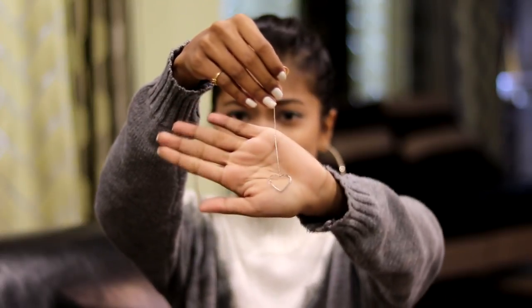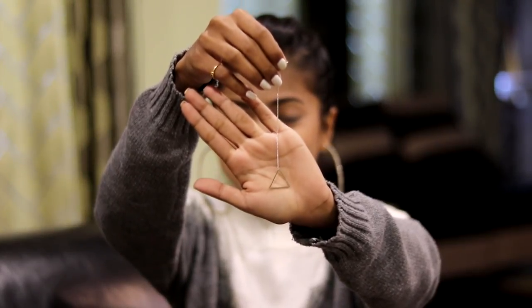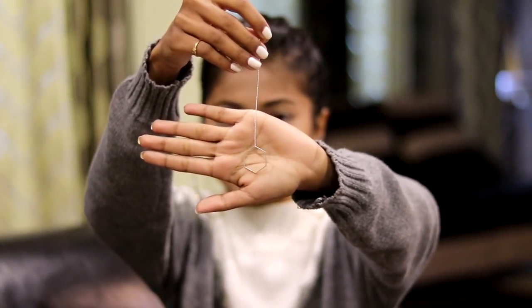Last but not least for earrings, I have three pairs that came together in a pack from Shein for under ₹150, which is super affordable. The first one is heart-shaped, the second is triangle-shaped, and the third is also very beautiful and dainty. I bought these simply because I love wearing simple earrings on an everyday basis and the quality feels great. If you're looking for affordable earrings for everyday use, definitely check out Shein.